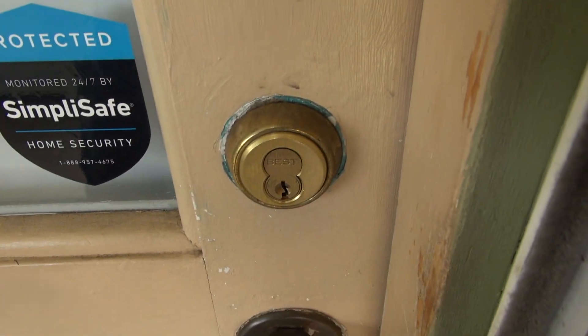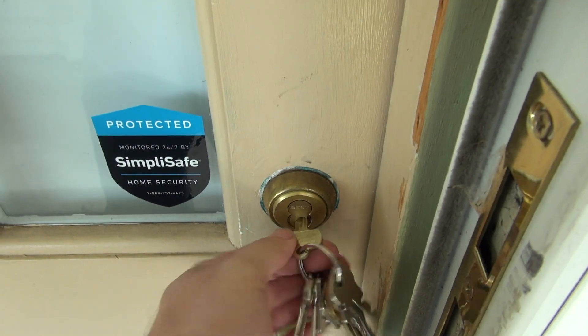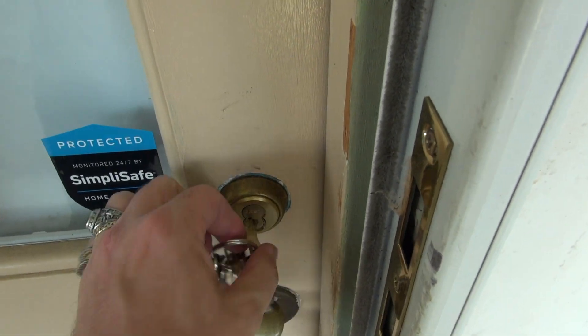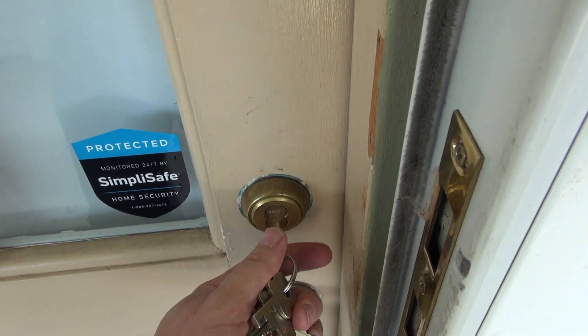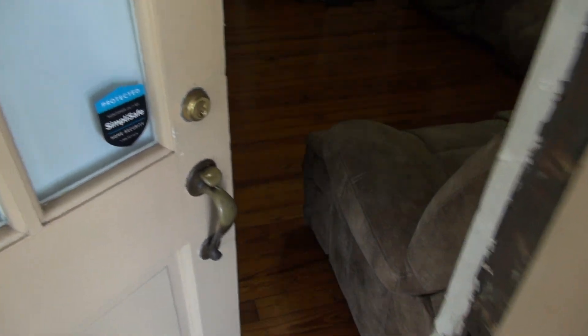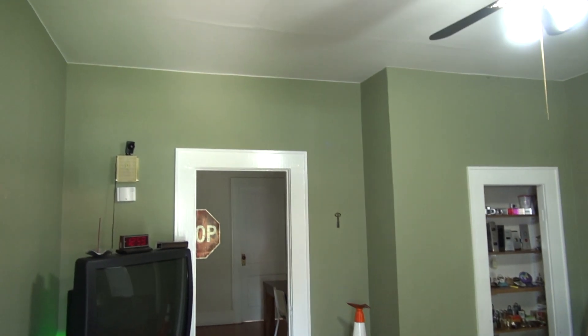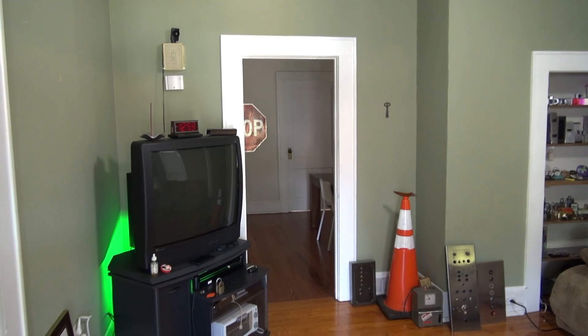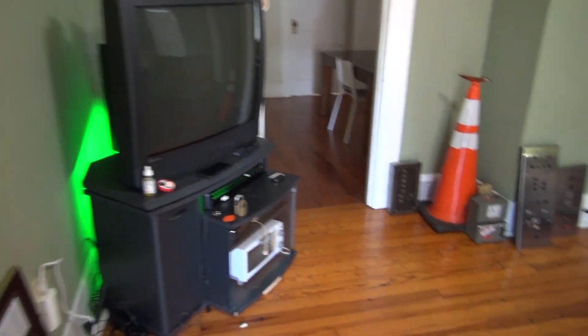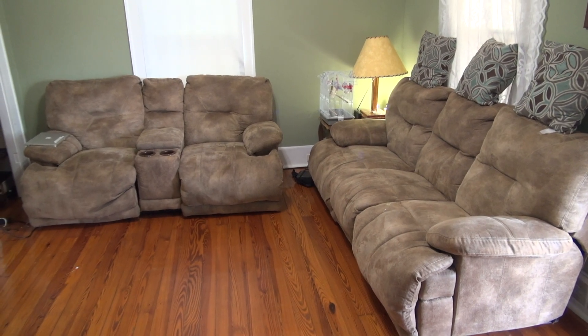My new door lock is a Best — these are mortise locks so replacing it was easy. The first thing you see when you come inside is my living room. It looks a little different than it did on the live stream tour. Got the TV over there and I've got Davenports.